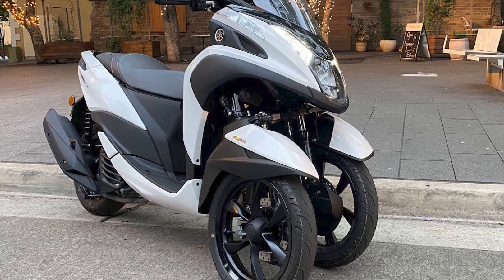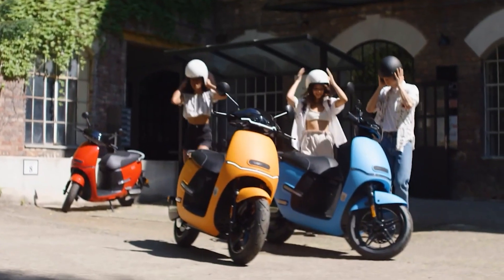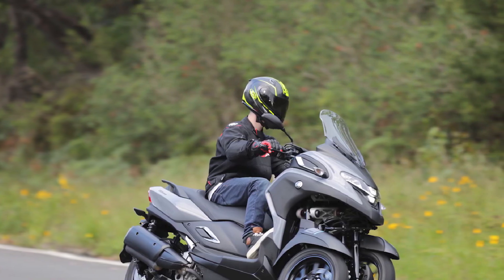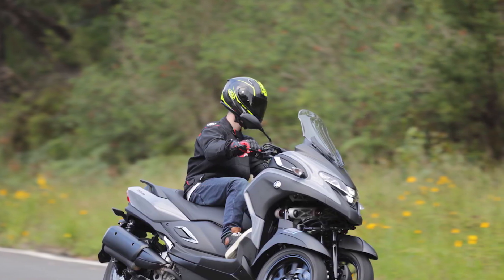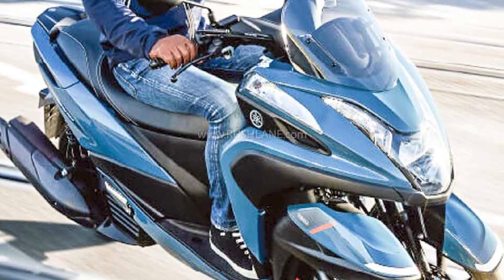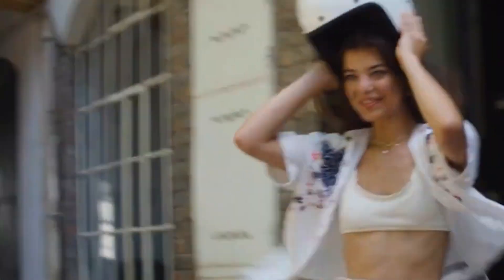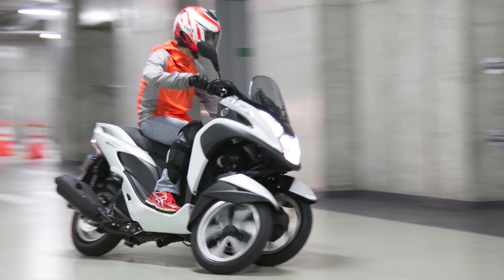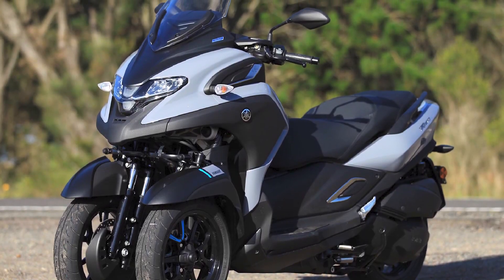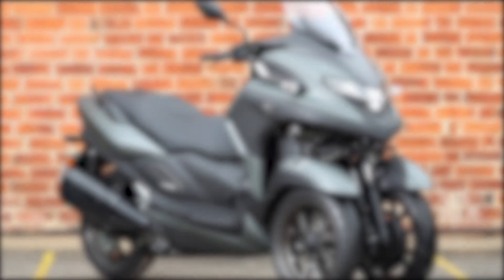Who should buy a Yamaha Tri-City? It is a good choice for riders looking for a safe and stable way to get around town, a fuel-efficient way to travel, a scooter that is easy to ride even for beginners, and one that can handle a variety of road conditions. Who should not buy it? It is not the best choice for riders looking for the most agile and sporty scooter, those concerned about cost, or those who have difficulty finding parking for a larger scooter.